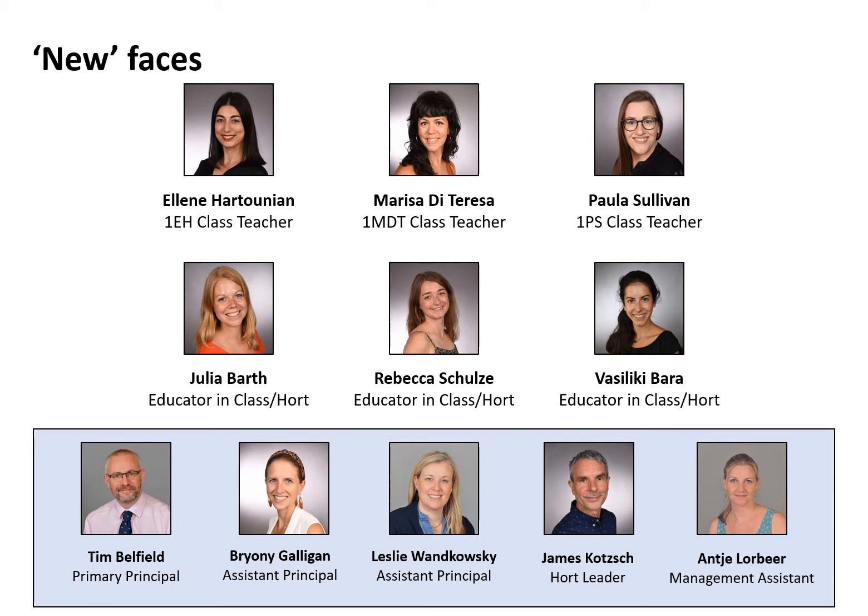Here are the new faces — this is the current team. We have Miss Hartunia, Mrs. D. Teresa, and Miss Sullivan, our three class teachers. They work alongside Miss Julia, Miss Rebecca, and Miss Vassi, our educators in class who also work in Hort. Below them is the primary school management team: myself, Miss Galligan, and Mrs. Vankoski, who are both assistant principals and also share a Grade 5 class. We have Mr. James as our Hort leader. And the lady I cannot do my job without, Mrs. Ancelor Baer, our management assistant — together as five, we make up the primary school management team.